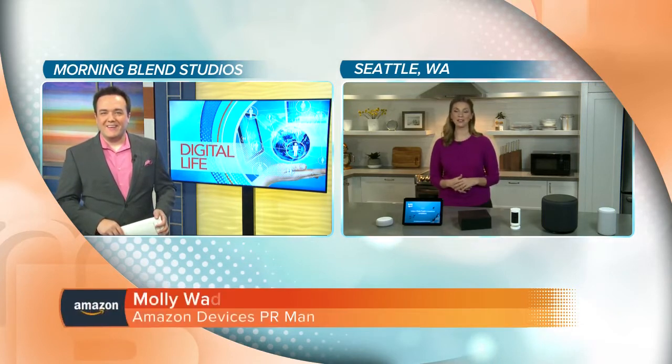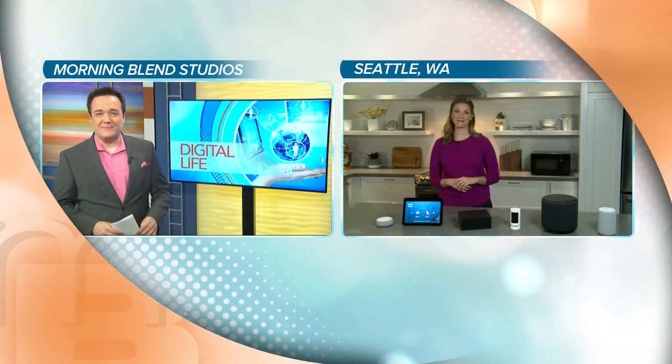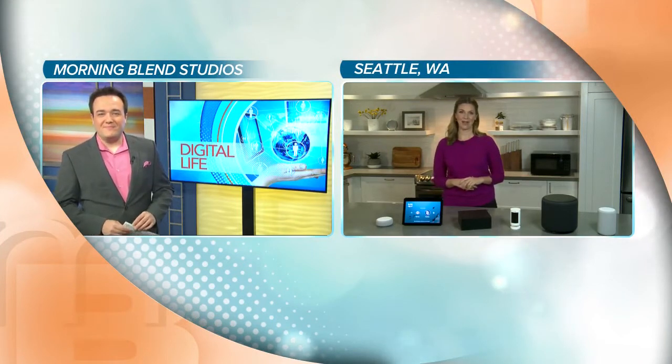Thank you so much for having me. We just announced 14 new devices and I've got some of the highlights here for you. 14 — goodness gracious! All right, let's go down the list. What do you have for us first?